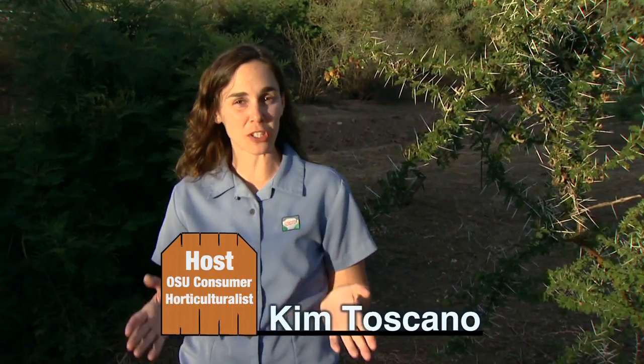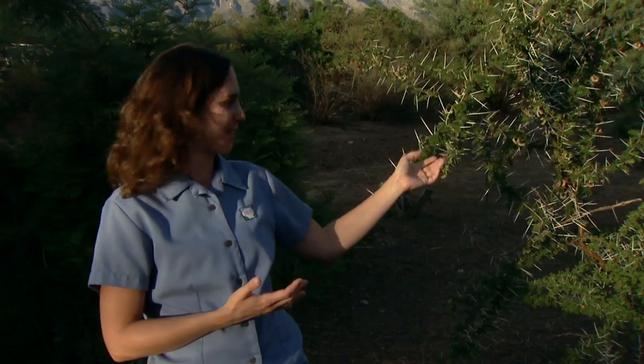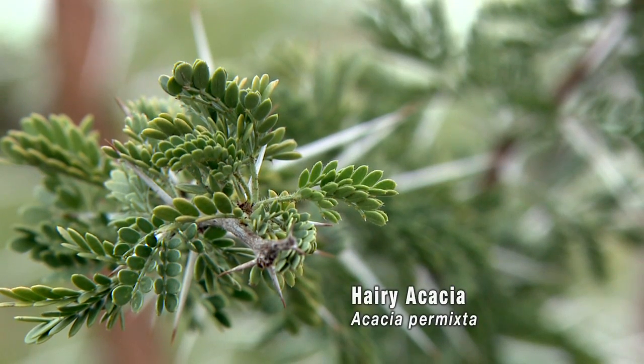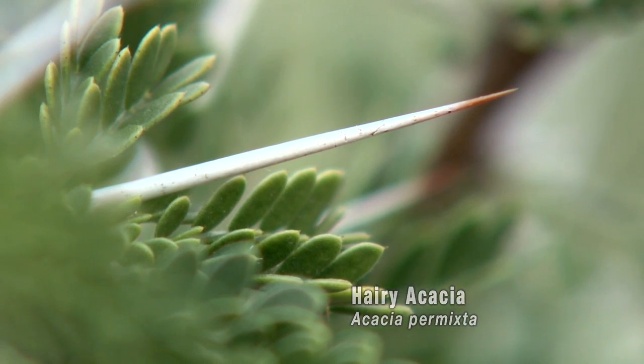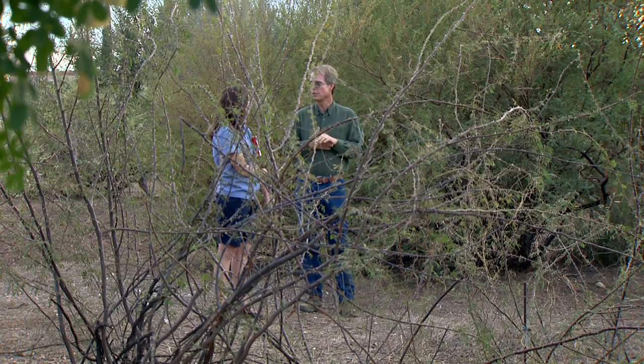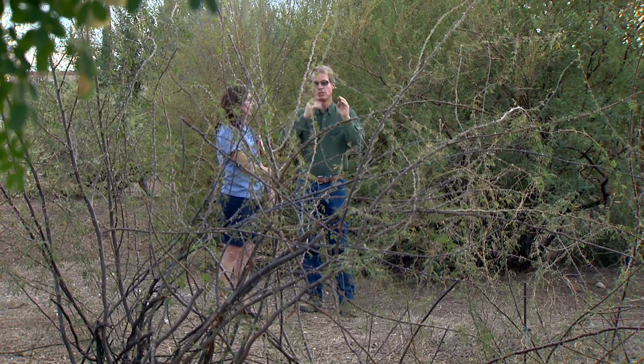We're visiting the Desert Legume Program, a joint project between the University of Arizona College of Agriculture and Life Sciences and the Boyce Thomas Arboretum. I've had the opportunity to stroll through the legume test fields and take in some of the incredible diversity of structure and flowers, including these enormous vines here on the African Acacia. While we were here, we had the opportunity to visit with Matt Johnson, a research specialist with the University of Arizona.